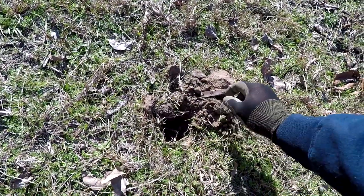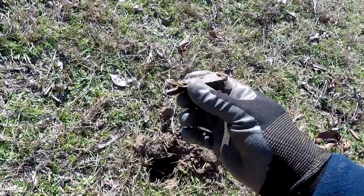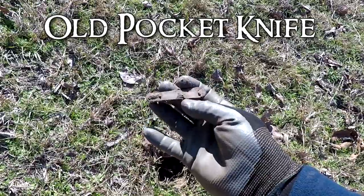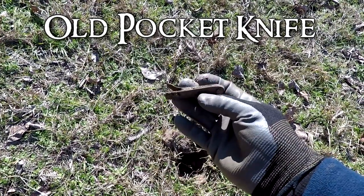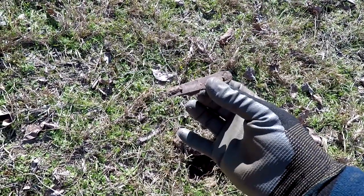Alright, got a 15-16 on my Equinox I'm hunting with today, and this is the first decent find — an old pocket knife. Pretty much toasted up, but that's the first good find. At least it's a sign of good human activity, so let's keep on going for some old relics and maybe some old coins.